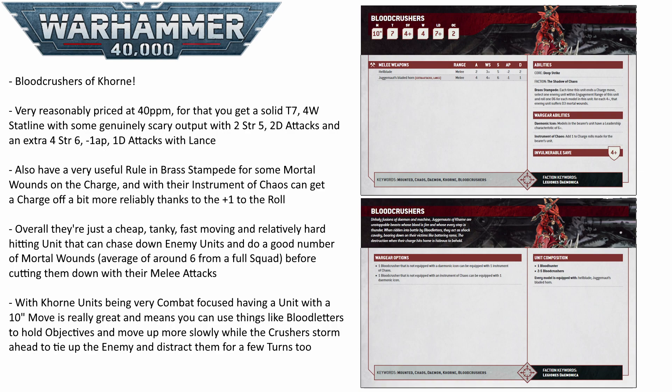The unit also gets a very tasty special rule in Brass Stampede, which basically gives you mortal wounds on the charge. You roll a d6 for each model in your unit, and on a 4+ the enemy unit you charged takes d3 mortal wounds. So a full unit of 6 bloodcrushers can potentially be doing 6 d3 mortal wounds to an enemy, and even on purely average rolling a unit of 6 will do around 6 mortal wounds, so you can easily kill a character if it's all by itself, or wipe out 2 terminators before combat even begins. That is a really powerful buff for a unit that, thanks to that 10 inch move and plus 1 to charge from the instrument, will probably be getting the charge off on the target.